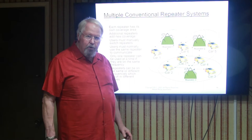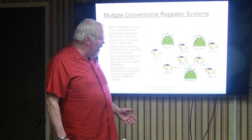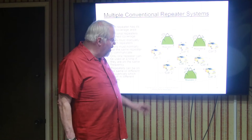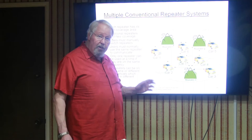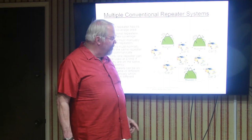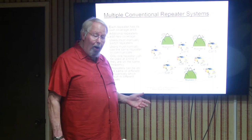It depends on where you are within the coverage area as to whether you can reach multiple repeaters. Car number 7 is in the intersection of all three repeaters' coverage, so it could switch to repeater 1, 2, or 3 and talk to any car — but it still has to know which car is in range of which repeater. There's a lot of manual operation required to make this radio system work well, and it requires a lot of user training to get people doing the right thing at the right time.